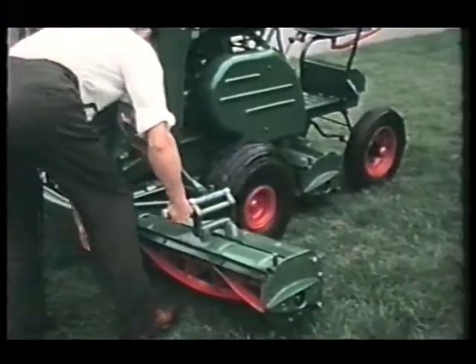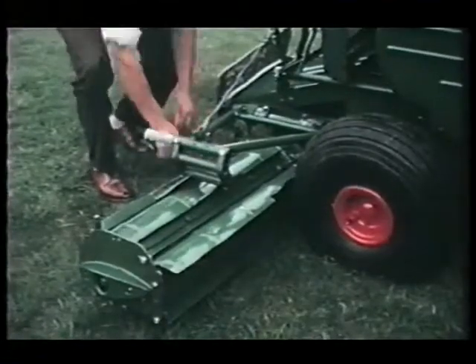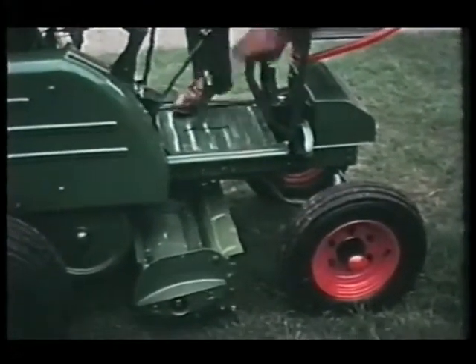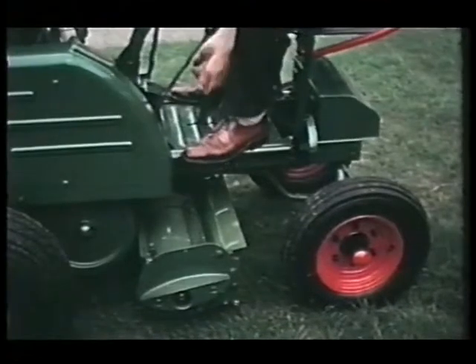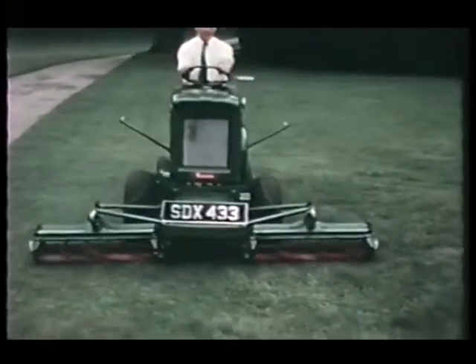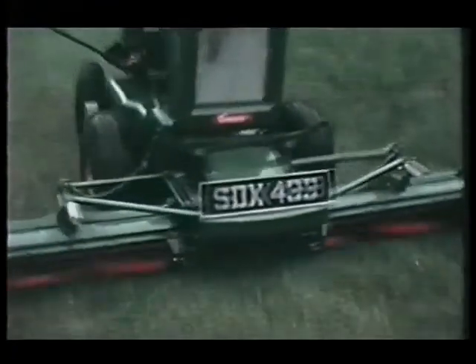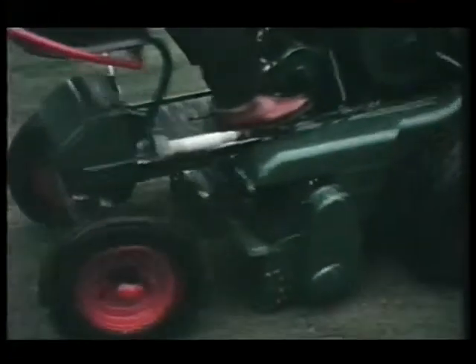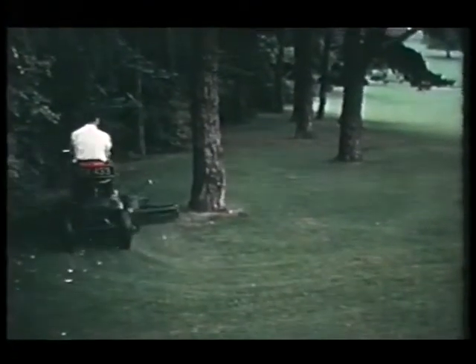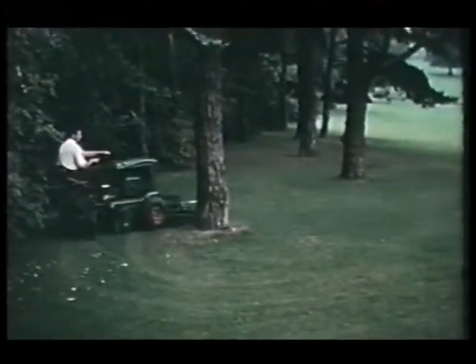One of the outstanding achievements of Ransom's design engineers has been the development and perfection of the self-contained, power-driven, versatile gangmower — the Motor Triple. Meanwhile, sport, the driving force again, led to the development of the supermower.